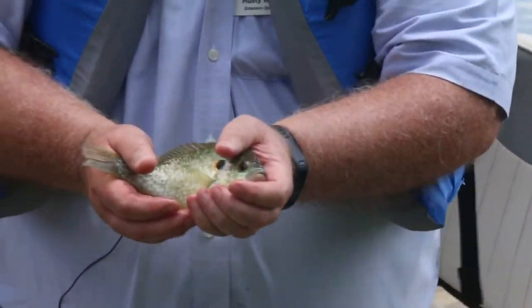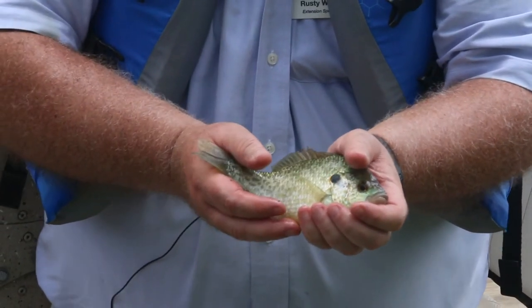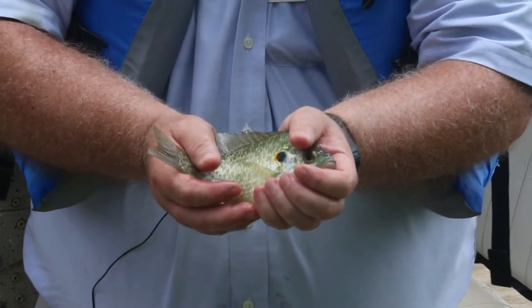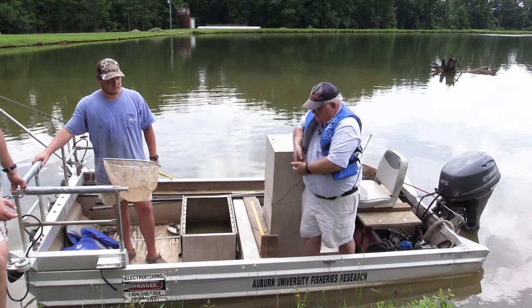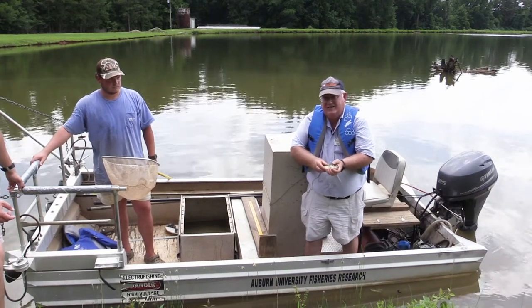The second fish that we got, that I mentioned is a bonus fish, is that shellcracker, or red ear sunfish. And these can get to be quite large. The world record is over five pounds — a very large animal for a sunfish.